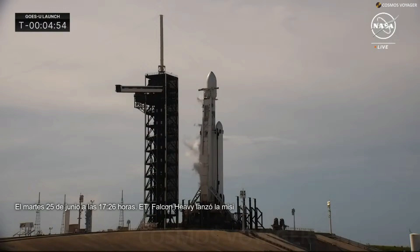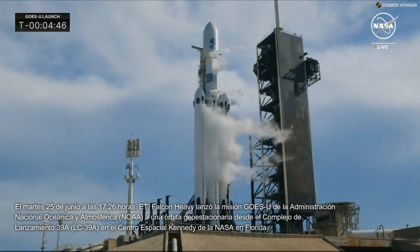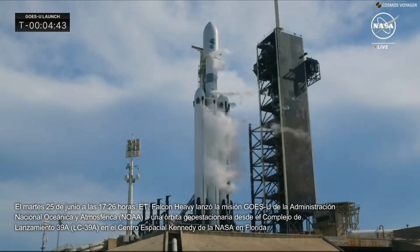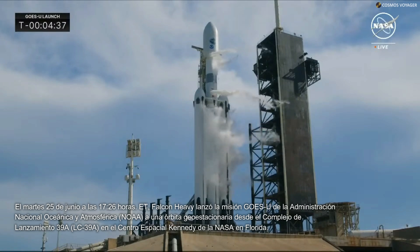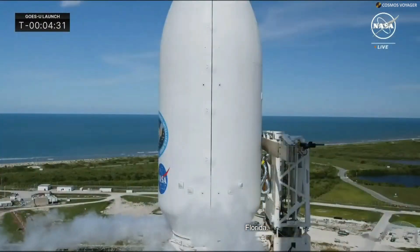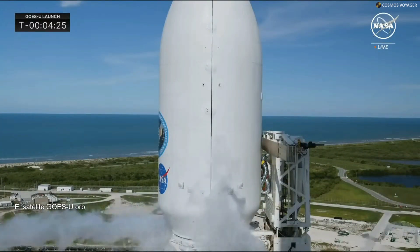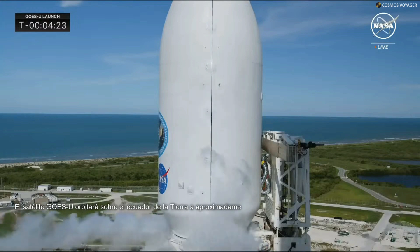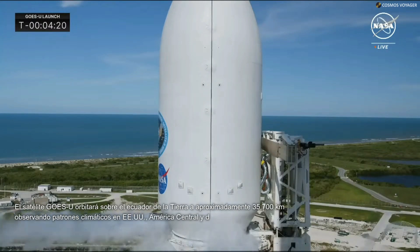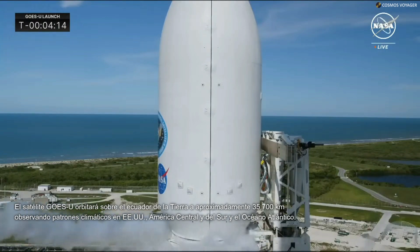Falcon Heavy tanks are pressurizing for strong back retract. The strong back, or transport erector, will begin retracting shortly. At the top of the vehicle, the arms just below the payload fairing will open up, and then the strong back will tip back slightly a few degrees, getting ready for launch. As liftoff occurs, the strong back will fall back further to get out of the way as the Falcon Heavy leaves Launch Complex 39A.